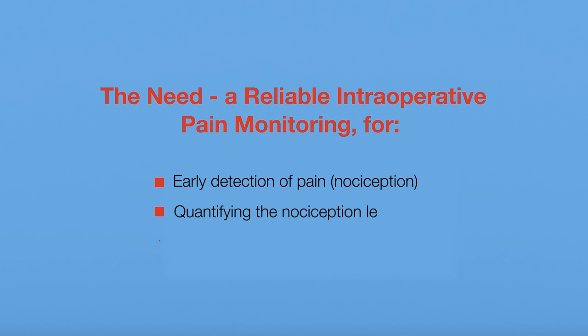Intraoperative pain monitoring that can detect nociception early, quantify it, and guide the analgesic administration may assist clinicians in personalizing and optimizing pain treatment.